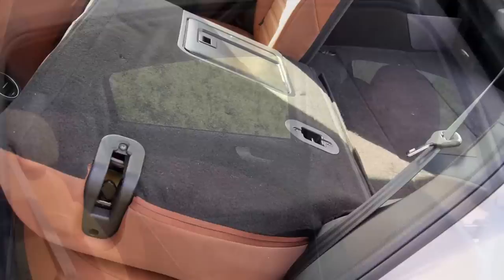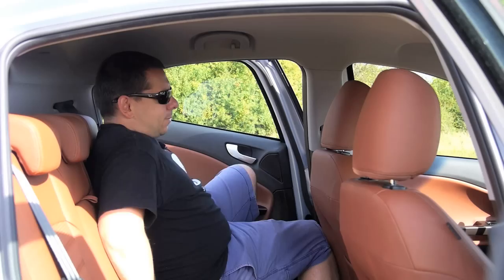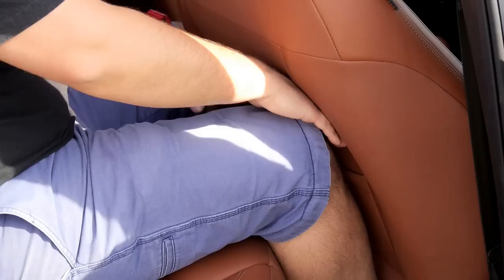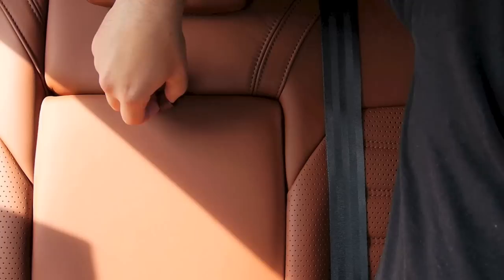I have to do a limbo dance to actually get in the back, but once I'm here it's alright. If the driver is average height then an average-height passenger will fit, but if he or she is taller then it's becoming rather tight, even with these concave backrests. We have two cupholders and some storage in the armrest, and there's a latch for your skis, so that's convenient.